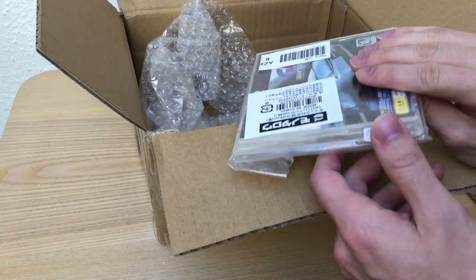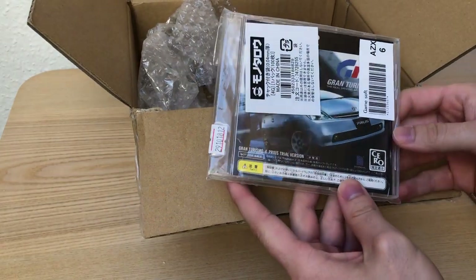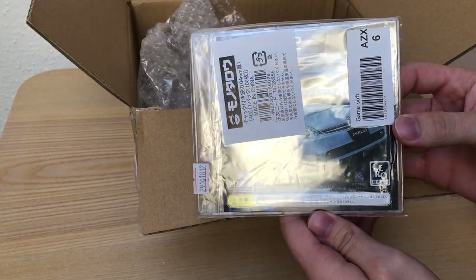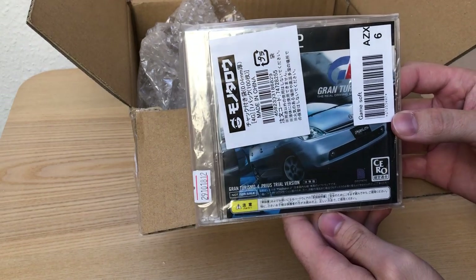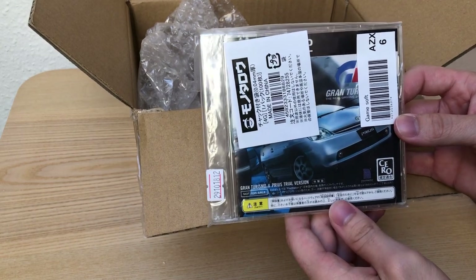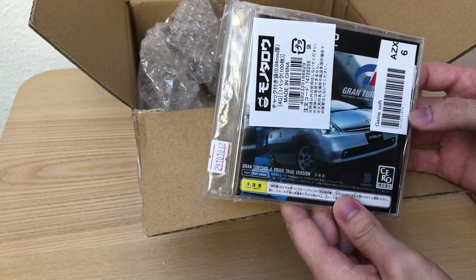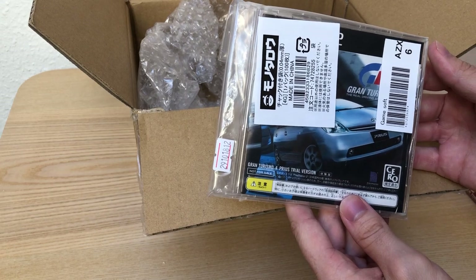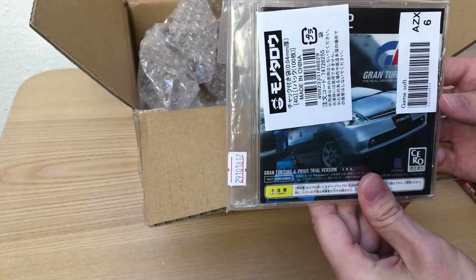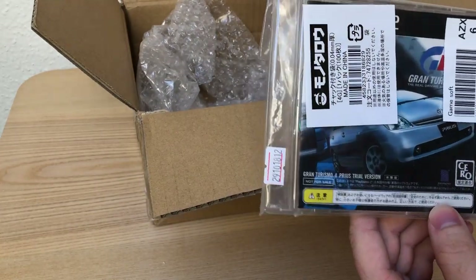Next one, also pretty rare — the Toyota Prius trial version. This is a demo version of Gran Turismo 4 which was just for some Toyota events. People got it if they purchased a Toyota Prius around the time Gran Turismo 4 was released, so this is also a pretty rare demo version of the game, hard to find.